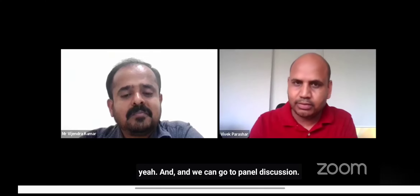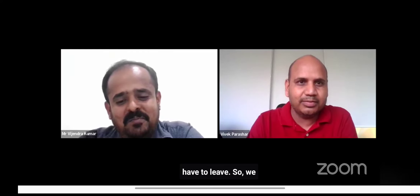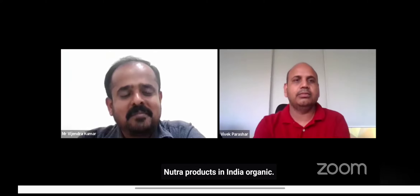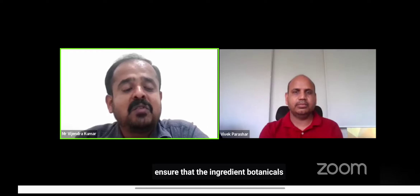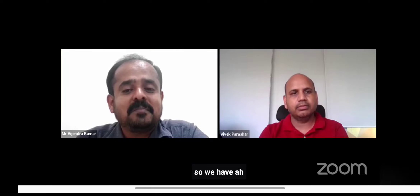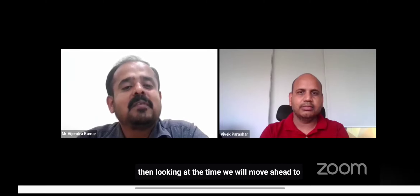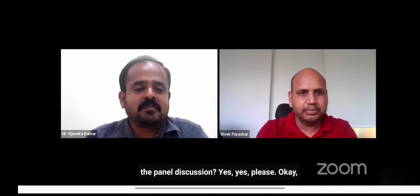A question for Mr. Vijchandra: are Nutrilite products in India organic? Our products are not labeled as organic, but we always ensure that the botanical ingredients used in our products are sourced from organic sources. We have more questions for you, but looking at the time, we'll move ahead to the panel discussion and send the pending questions to you.